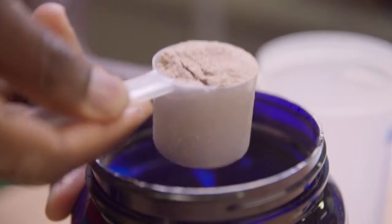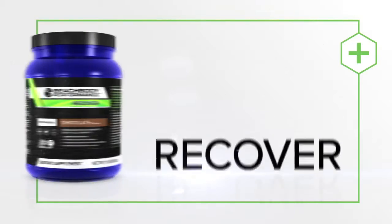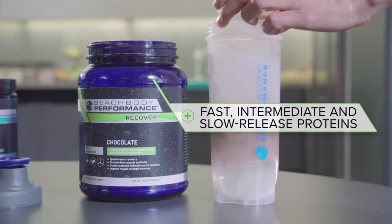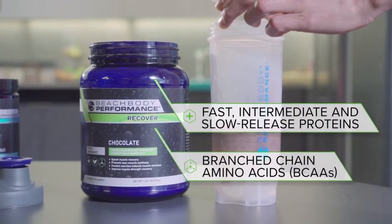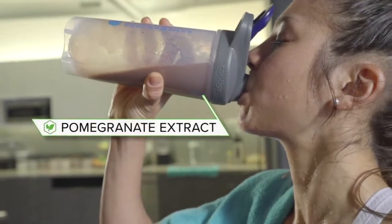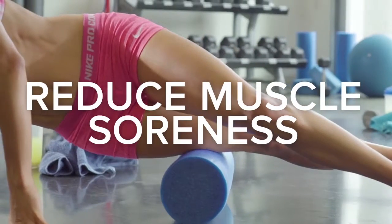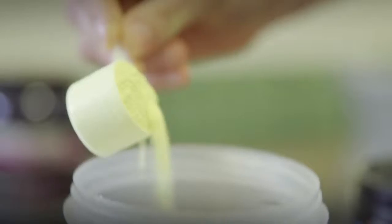Follow your workout with our most sophisticated post-workout formula, Beachbody Performance Recover. Created with fast, intermediate, and slow-release proteins, along with branch-chain amino acids and pomegranate extract, Recover helps promote lean muscle growth and is clinically shown to help reduce exercise-induced muscle soreness.